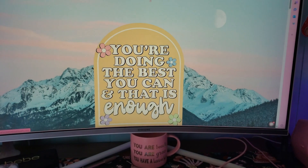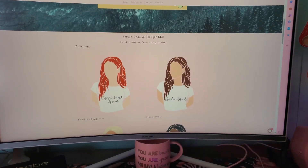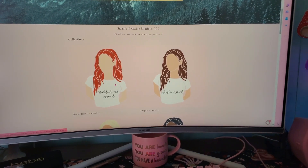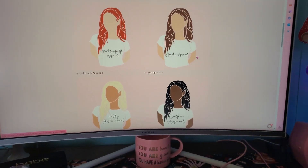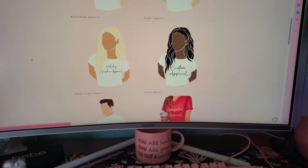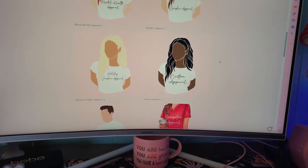You can hit my logo and it brings you straight back to the main page. Scrolling down, it says 'Sarah's Creative Boutique LLC — Welcome to our store, we are so happy you're here,' and then it goes straight into the collections. We've got a mental health one, graphic apparel — which is basically anything that's not really in a specific category, so it could be related to absolutely anything — and then holiday graphic apparel, which is strictly holidays. Right now my St. Patrick's Day launch just launched a few days ago so that's in there.